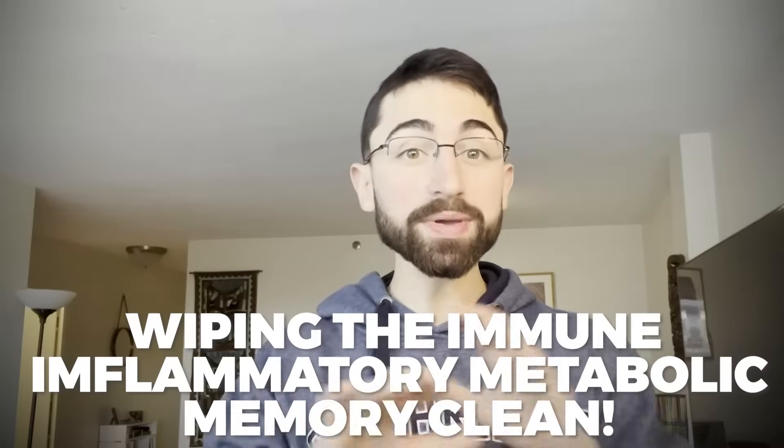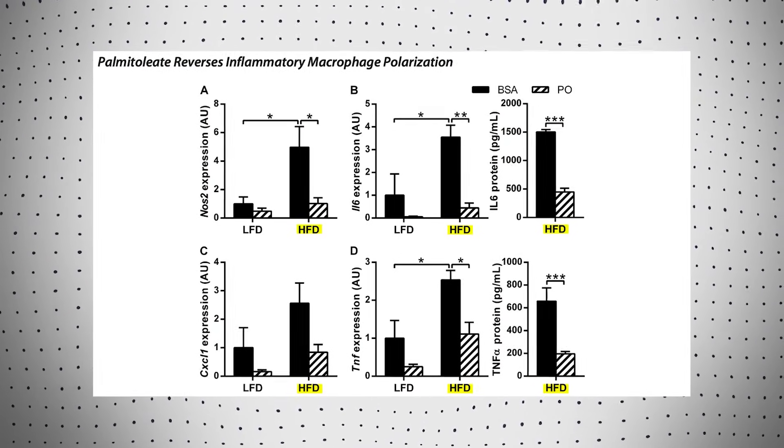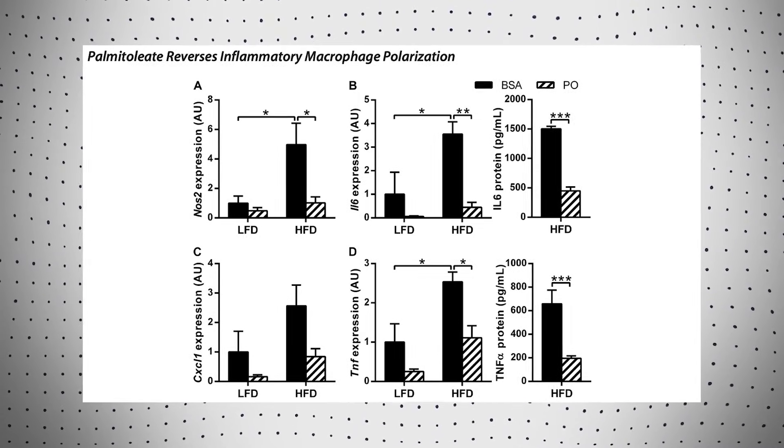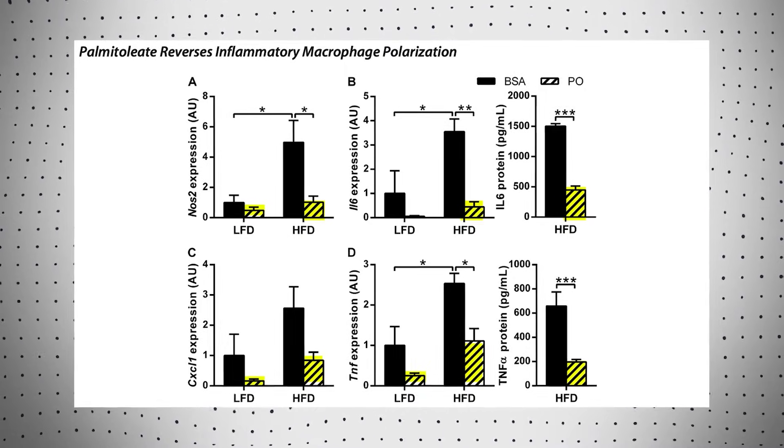In this study, the authors show that treatment with palmitolaic acid — referred to as PO — reversed the pro-inflammatory gene expression and inflammatory cytokine secretion, decreasing inflammation by wiping the immune-inflammatory memory clean, which is super cool. That's shown in a graph where HFD refers to the high-fat, high-carb diet, and you can see on the Y-axis the expression of inflammatory molecules. Treatment with palmitolaic acid, shown as the hashed bars, shows a decrease in inflammation.